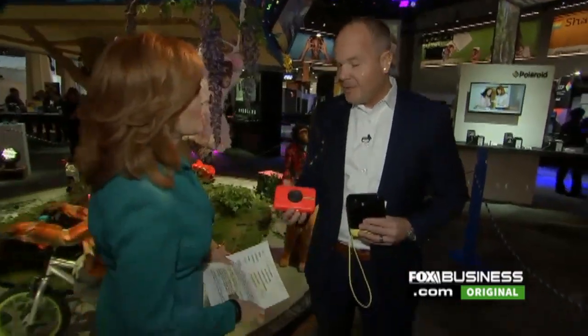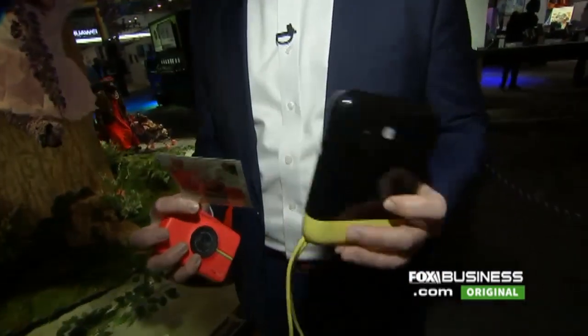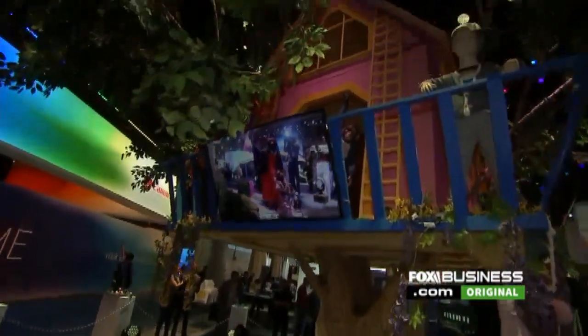How much are the costs? The Polaroid Snap today you can buy on Amazon, at Target, at Best Buy for $99. And then the Polaroid Pop, once it launches later this year, it's going to be selling for around $200. Scott Hardy of Polaroid — nostalgia is back, but it's got this modern twist to it. And you've got to see the treehouse here at the Polaroid CES 2017 booth.